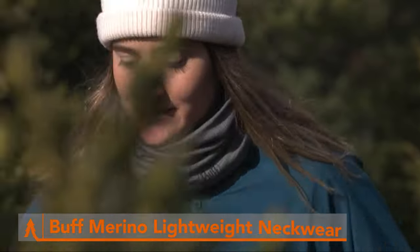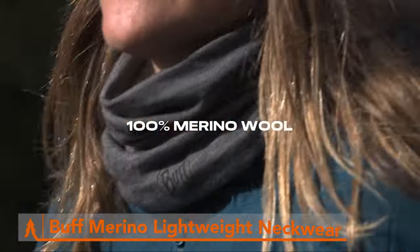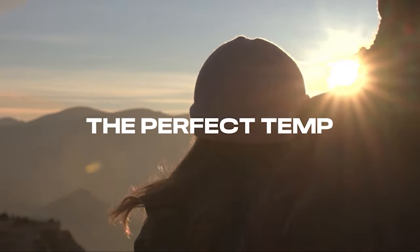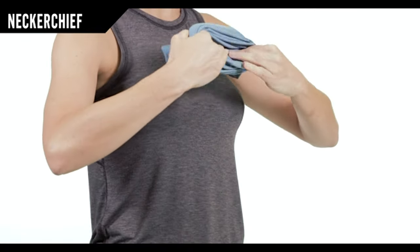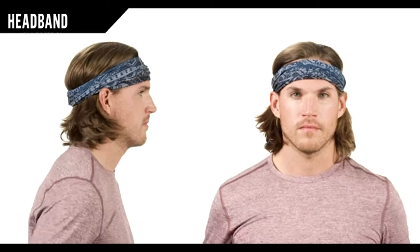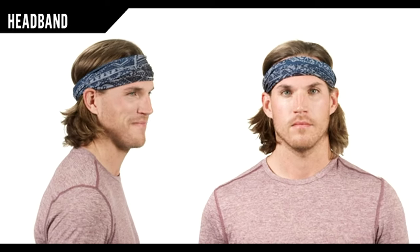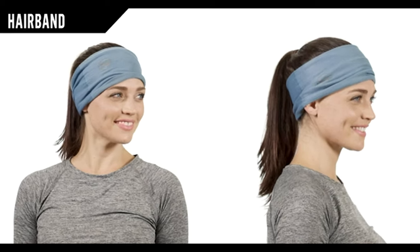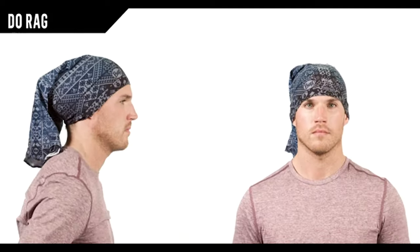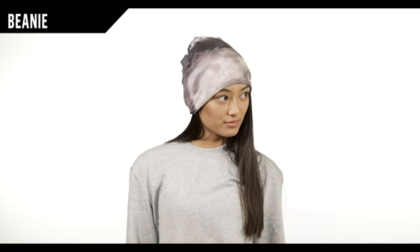Gear up for all your outdoor adventures with the Buff Merino Lightweight multifunctional neckwear. This versatile piece of gear is a game-changer for campers, hikers, and outdoor enthusiasts of all kinds. Made with soft and cozy Merino wool, it provides warmth and comfort on chilly days while remaining breathable and lightweight. But the real magic lies in its multifunctional design — with 12 different ways to wear it, the possibilities are endless. From a neck gaiter to a headband, beanie to balaclava, this gear has you covered in any situation.